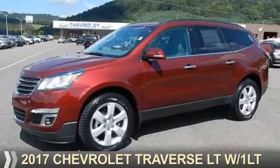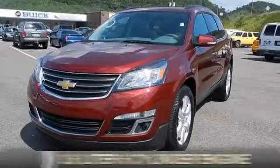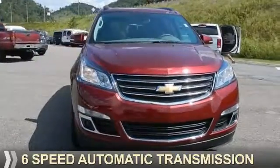Presenting the 2017 Chevrolet Traverse. It's powered by a 3.6-liter, 6-cylinder engine, and a 6-speed automatic transmission.